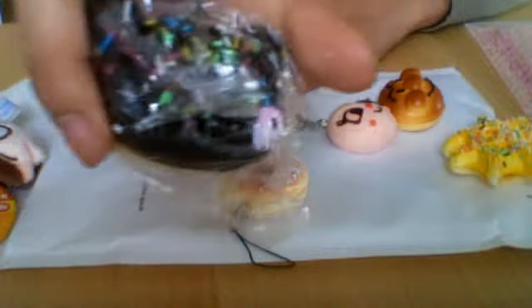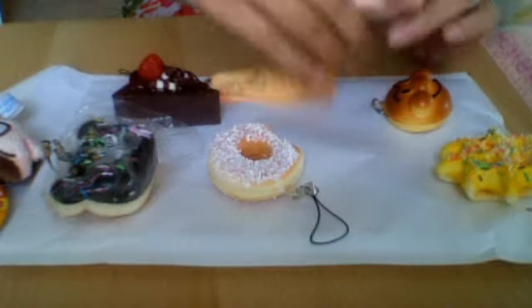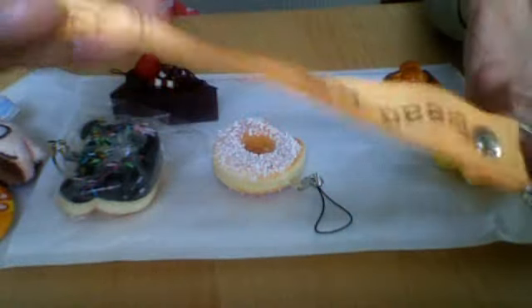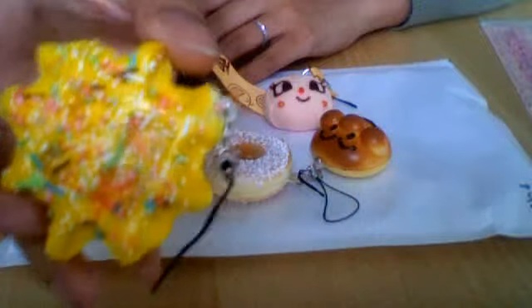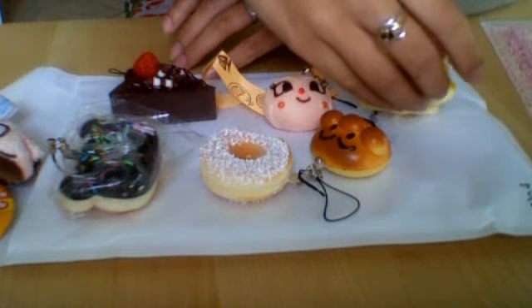squishy brown one, chocolate one. A donut with some coconut powder. This little bread — it's often strapped with the strap and it says bread on it. Plus there's still a little red, it's quite squishy. And this yellow waffle squishy as well.